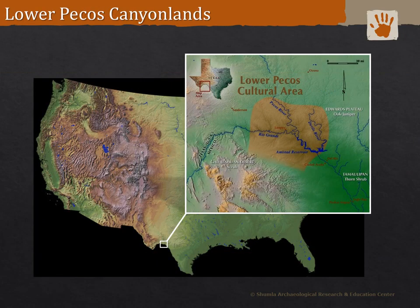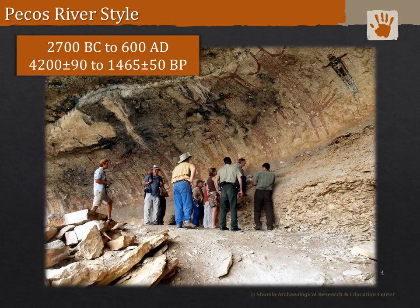If you're not familiar with the Lower Pecos Canyonlands, this important archaeological region is located near the Texas-Mexico border at the intersection of the Rio Grande, Pecos, and the Devils rivers. There are five defined styles of rock art in the region: Pecos River style, red linear, red monochrome, bold-line geometric, and historic. The region is most known for the large mural paintings of the Pecos River style.